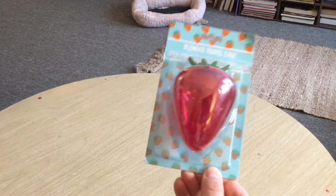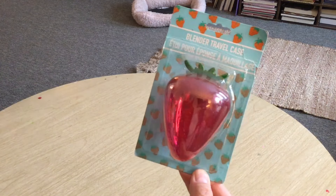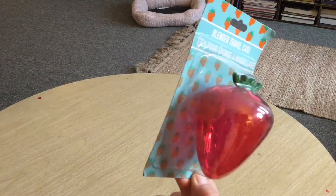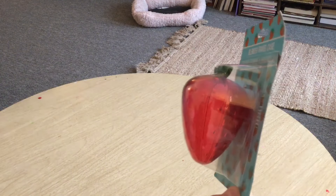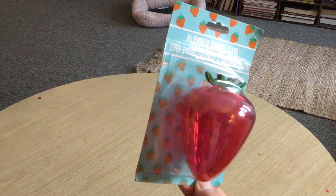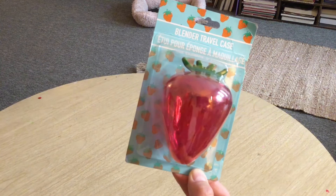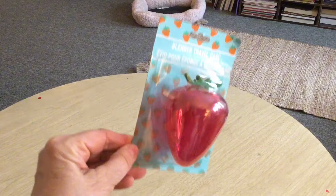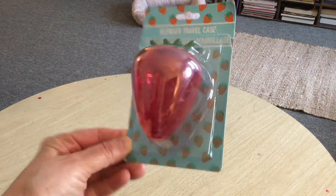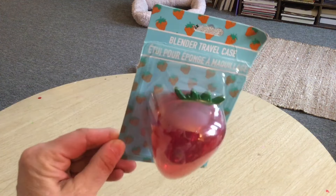This has been on my wish list for a while. It's a blender travel case shaped like a strawberry — you know, for makeup blenders. I was always wondering how you keep those little makeup sponges from getting on other stuff, and now I know. You don't have to just use it for travel; you can store your makeup sponges in it at home too.